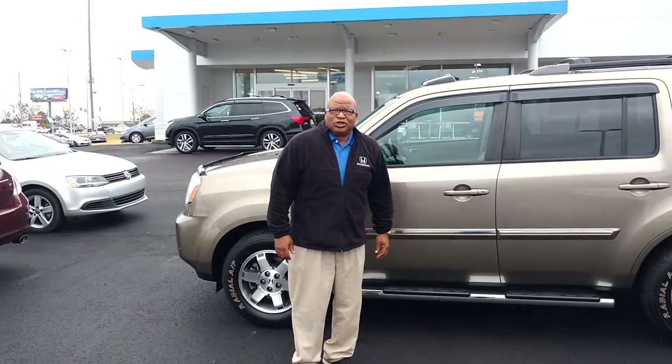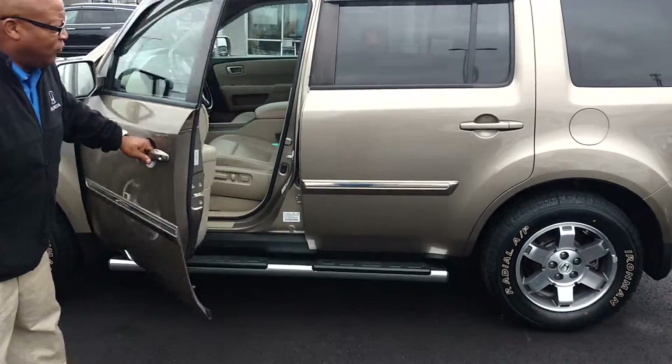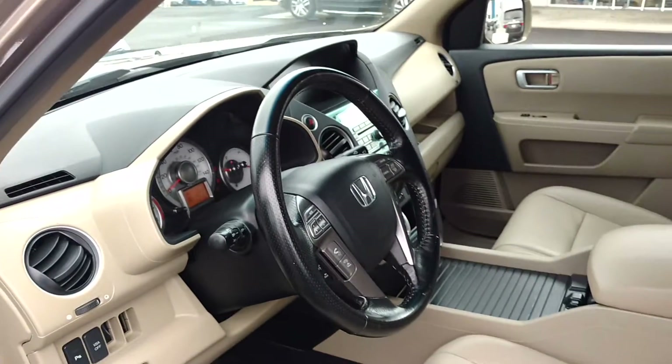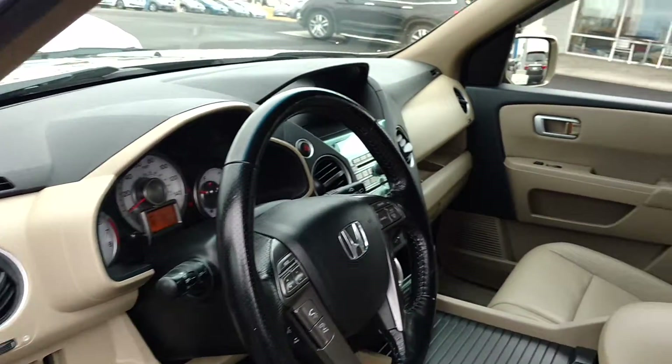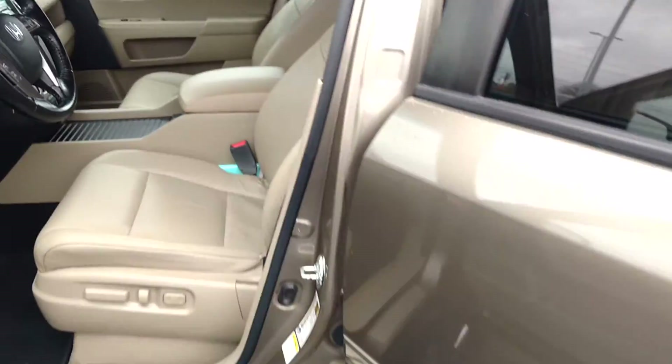I just want to let you know this vehicle is here and is ready for immediate delivery. I'm going to show you some pictures briefly of the insides to give you an idea of how it looks. It's a very nice vehicle. I will show you the second row as well.